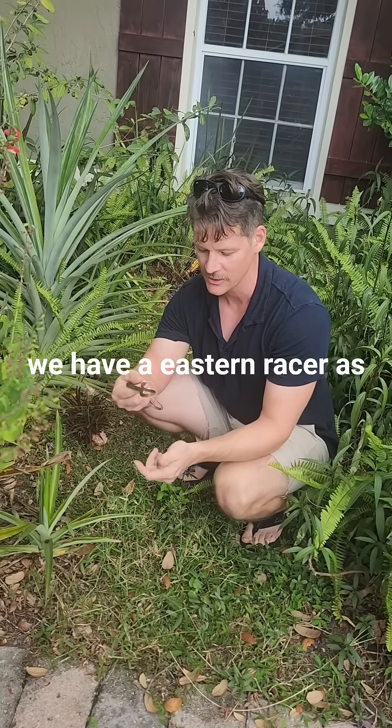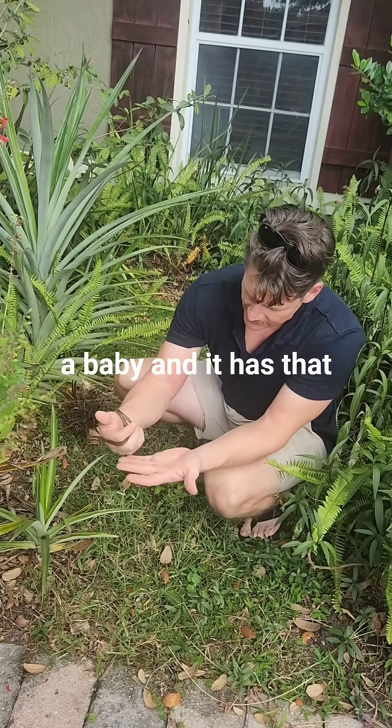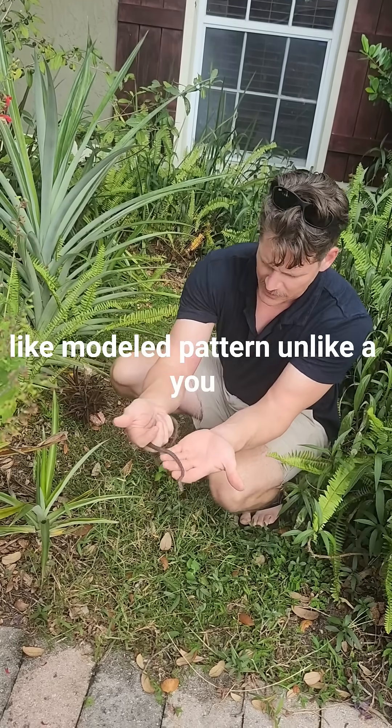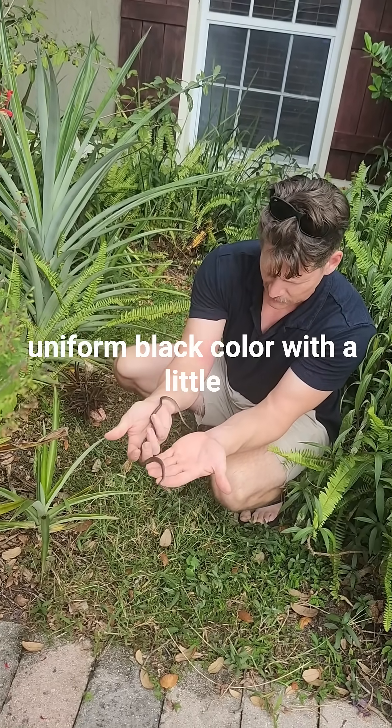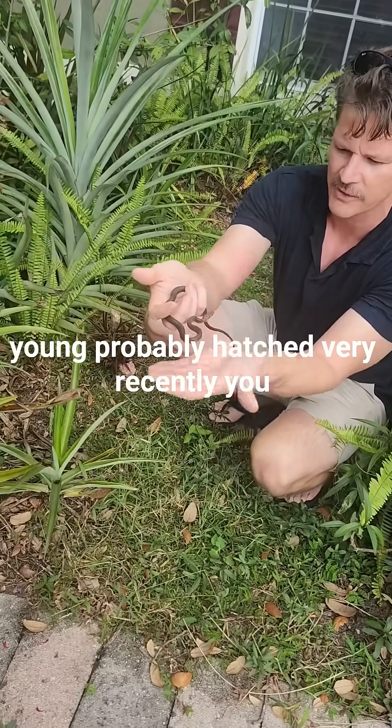We have an Eastern Racer. As you can see, very small. It's a baby and it has that mottled pattern. You see that black racers — they're that uniform black color with a little bit of white underneath. It's very young, probably hatched very recently.